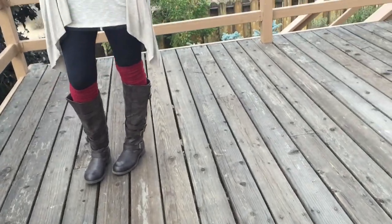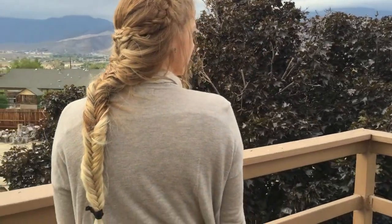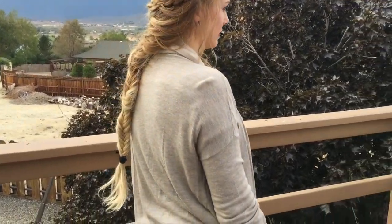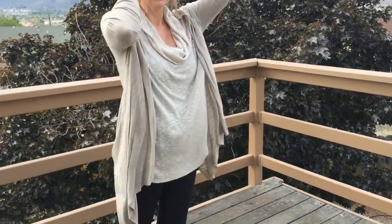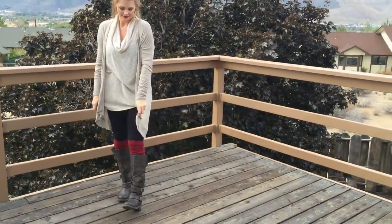I have my Foxy Locks extensions in. I just did a fishtail braid down the back with a couple of Dutch braids down the sides, crisscrossed them in the back, and paired it with a little jeweled headband.